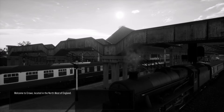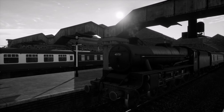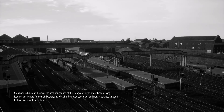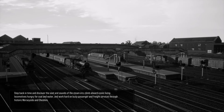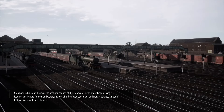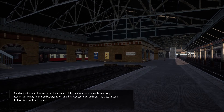Welcome to Crewe, located in the northwest of England. Step back in time and discover the soot and sounds of the steam era. Climb aboard iconic living locomotives hungry for coal and water, and work hard on busy passenger and freight services through historic Merseyside and Cheshire.